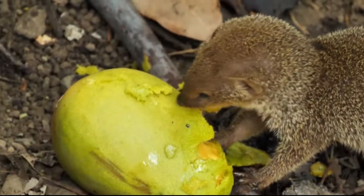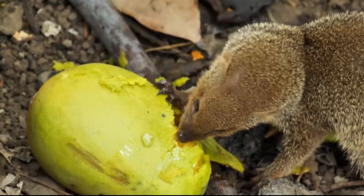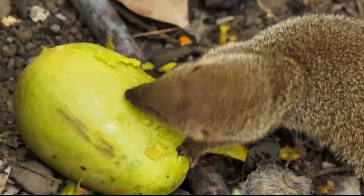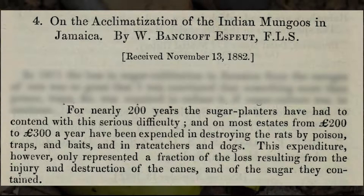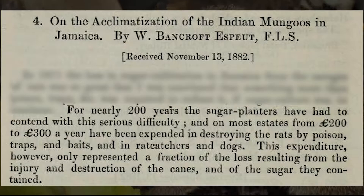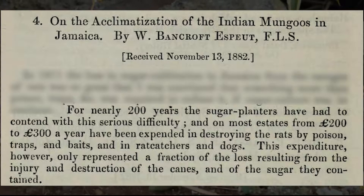The introduction of mongoose in Hawaii is thanks to the fact that rats were ravaging the sugarcane industry. To quote an article written in 1882, featured in the Proceedings of the General Meetings for Scientific Business of the Zoological Society of London: "For nearly 200 years, the sugar planters have had to contend with this serious difficulty, and on most estates, from 200 to 300 pounds a year have been expended in destroying the rats by poison, traps, and baits, and in rat catchers and dogs. This expenditure, however, only represented a fraction of the loss resulting from the injury and destruction of the canes and of the sugar they contained."